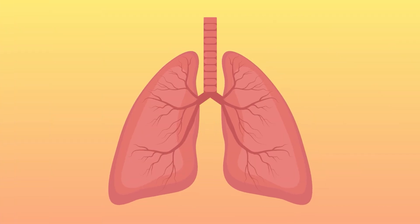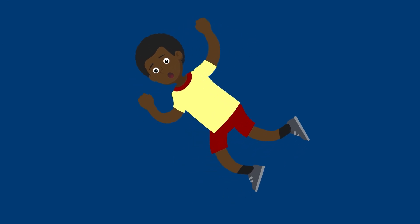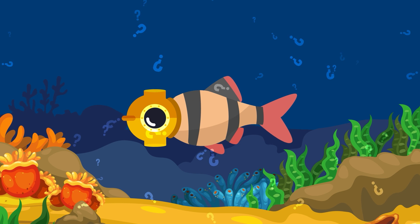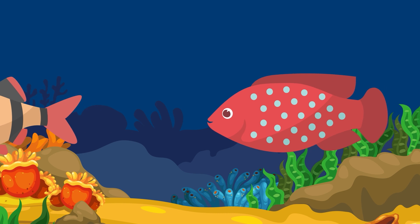Mammal lungs wouldn't work very well for a fish — anyone who's ever accidentally tried to take a breath underwater can certainly attest to that. But even so, fish still need oxygen to breathe just like us. So how do they do it? Using special organs on the side of their body called gills.